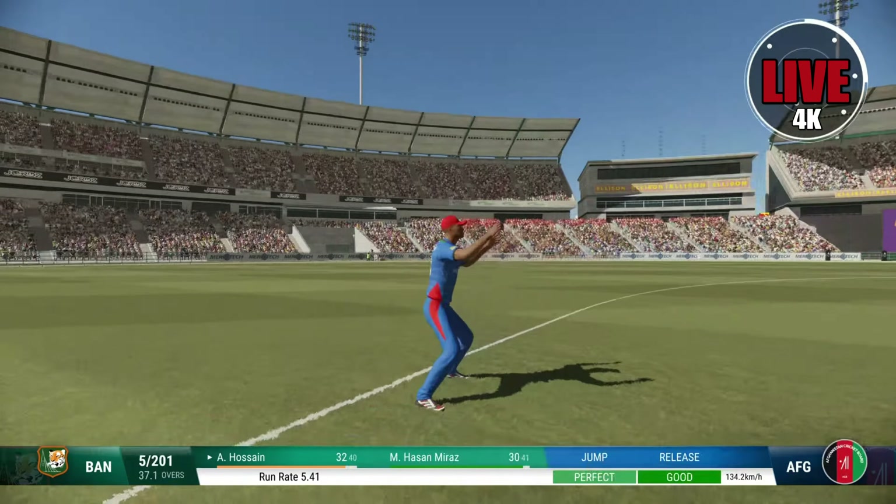Gone! Excellent catch close in — good contribution to the team today, it's been a nice knock. With the fall of that wicket, we have a new batter at the crease. Doesn't want to bowl it there — over pitched and that'll help.